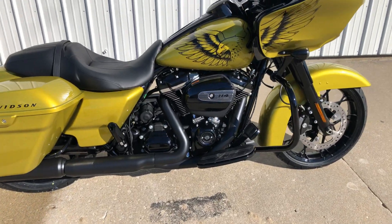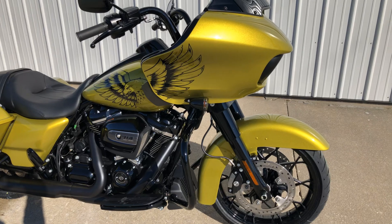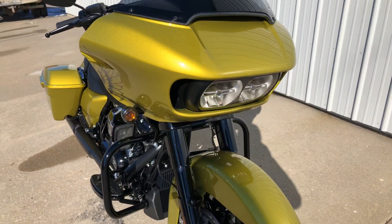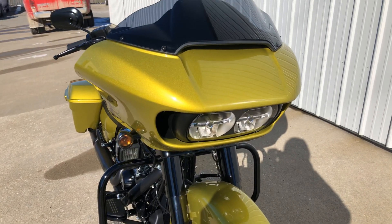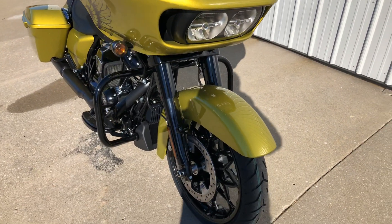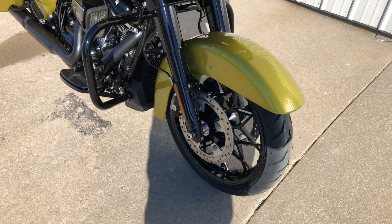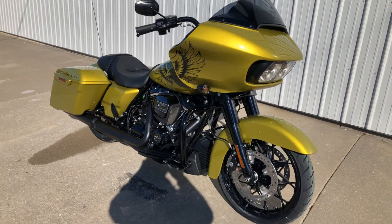The Road Glide has a fixed front fairing — the front wheel will turn inside of the fairing while the fairing stays stationary. It has signature dual headlights and a short windshield. The front fender doesn't have any trim on it, it's all clean. Cool motorcycle — come get this thing from us and put it in your garage.